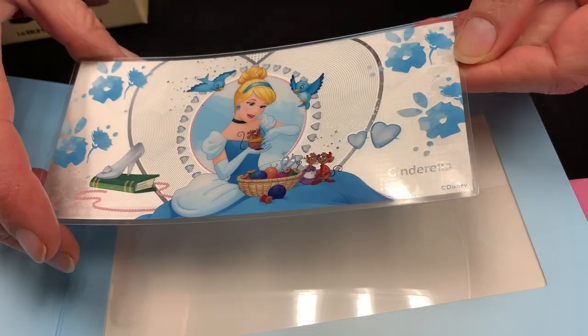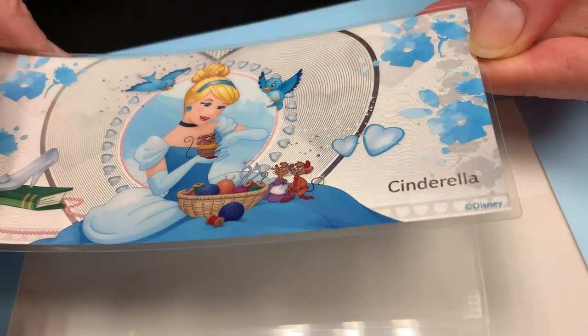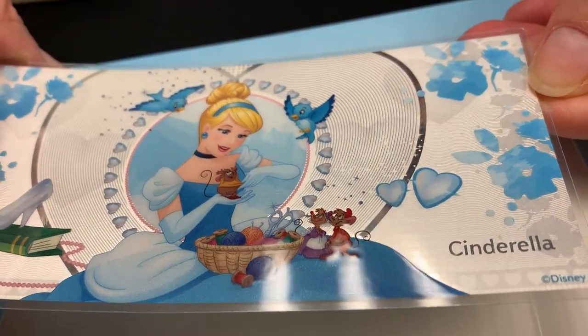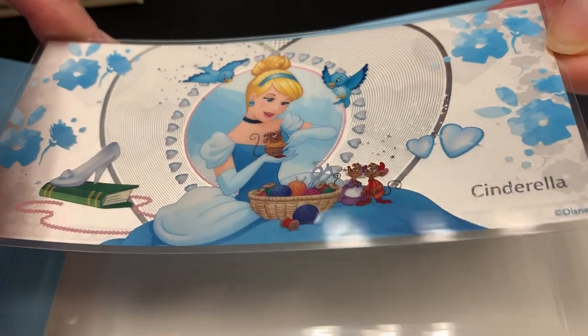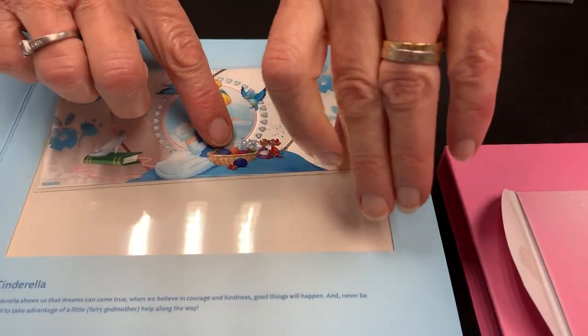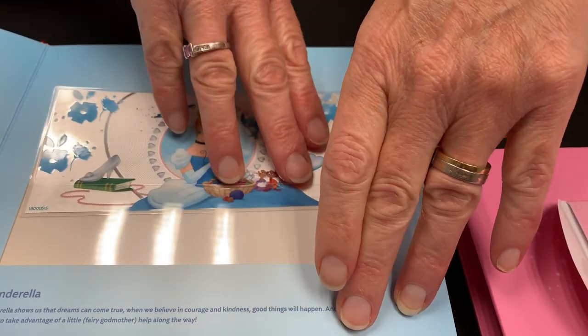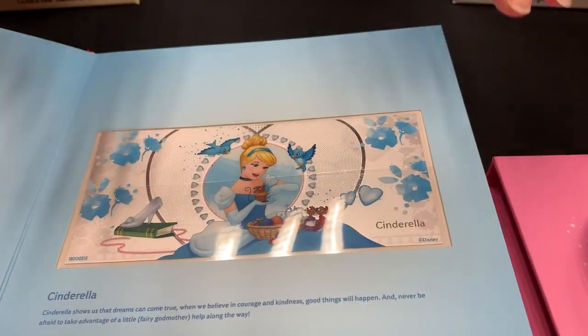She's all coloured and you can probably see there's some engraving in the background — a classic Cinderella shot with the glass slipper and her little woodland friends. These just slot straight into the album like this, and there you go — you can start building your collection.